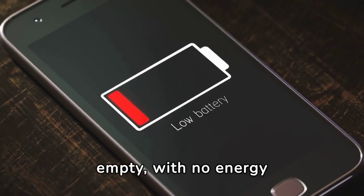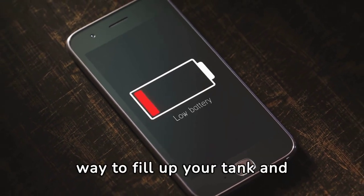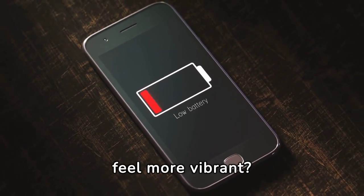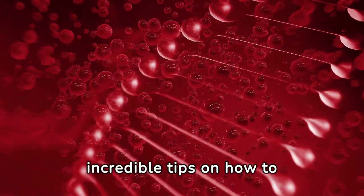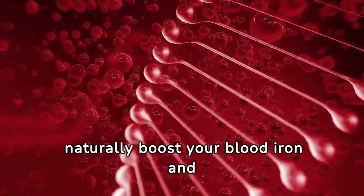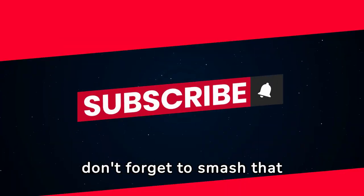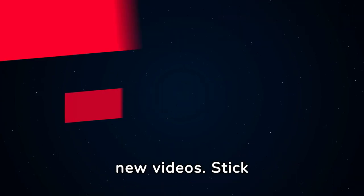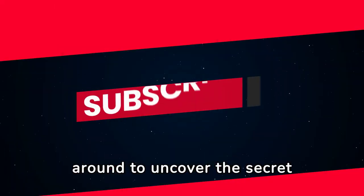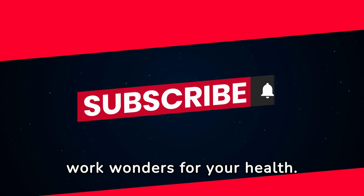Ever feel like you're running on empty, with no energy left to spare? What if I told you there's a simple way to fill up your tank and feel more vibrant? Stick around because today we are going to share some incredible tips on how to naturally boost your blood iron and hemoglobin levels. Don't forget to smash that subscribe button and turn on notifications so you can be notified of new videos.